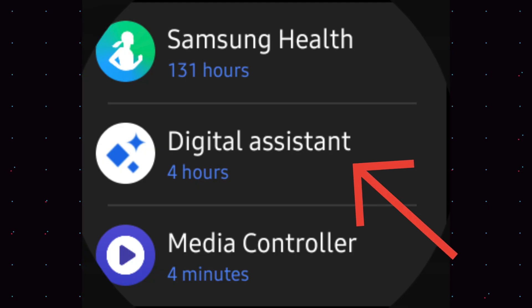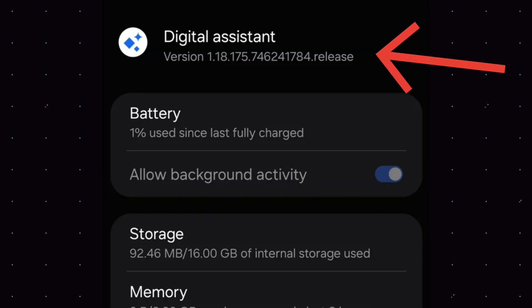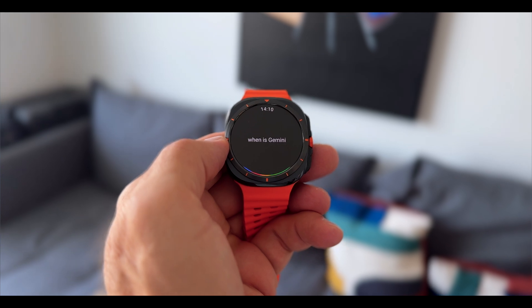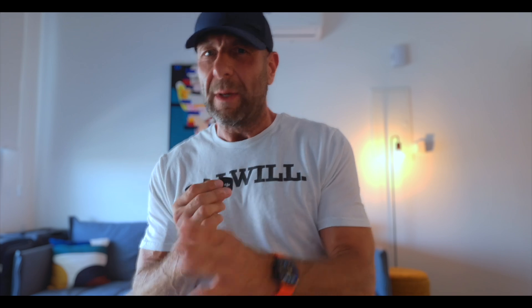Don't we remember this icon here? That doesn't look like the Google Assistant — it is the Gemini Assistant. Gemini will replace the Google Assistant on your Galaxy Watch, and Google is already preparing things in the background. As you can see, the icon pops up, but it is still the Google Assistant for now. But it will be happening soon.